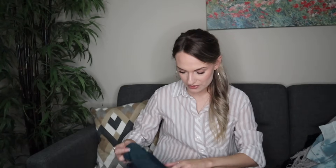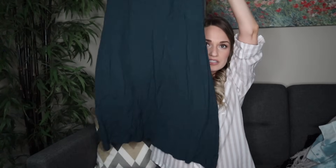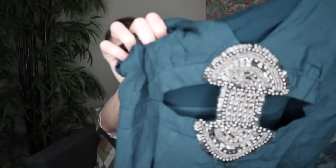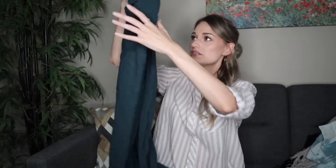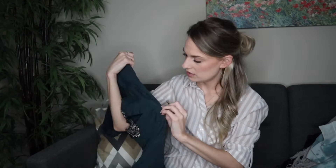Next we have Free People — a gorgeous teal dress. Longer midi length with a really pretty cutout and beading detail just below the bust. It's in size 4 with an older Free People tag, but with how intricate this piece is and the condition and quality, I'm not going to leave it. It's fully lined and zips on the side.